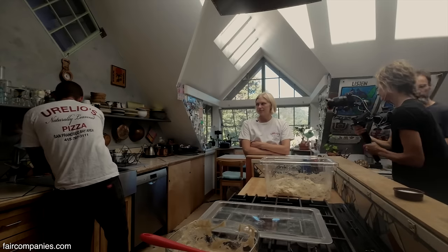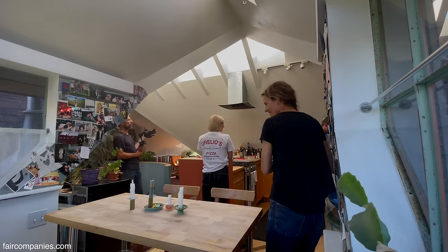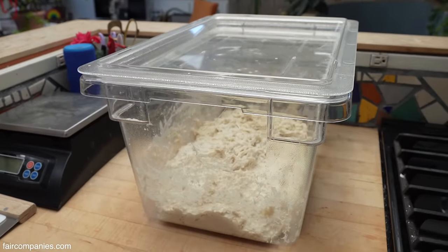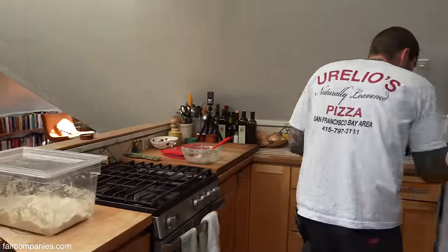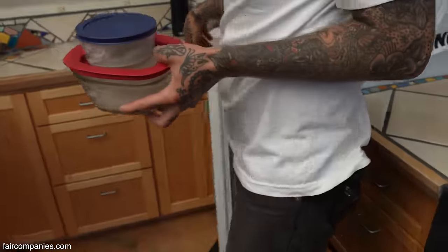And it changes every time because this apartment can be really hot, or in the winter it can be really cold. It's so much more work. Oh yeah, but it's worth it. You really have to believe in it. Commercial yeast is a beautiful thing — there's nothing wrong with it, I love yeasted breads — but what I feel most aligned with is the natural leavening side of it.